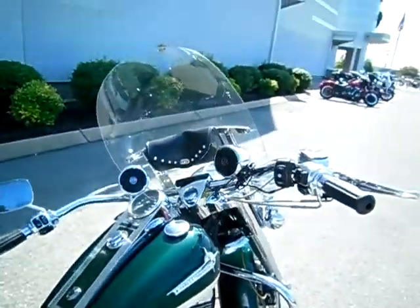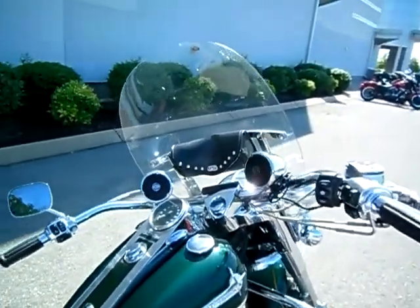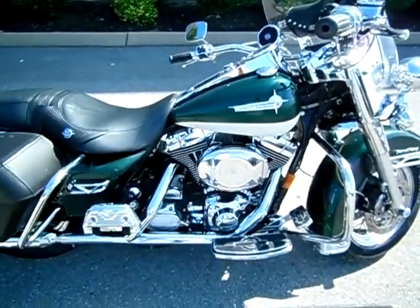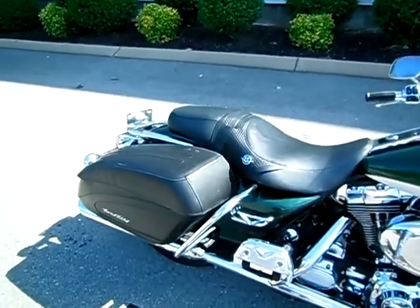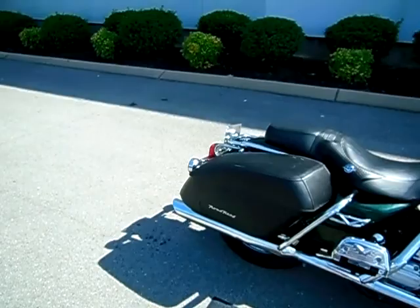Some other nice upgrades: it has the iPod interface for music, beach bars, nostalgia grips, bag on the back of the windshield, change to the nostalgic boards, chrome on the back, chrome on the plate cover. They also put the Road King custom bags on the motorcycle.